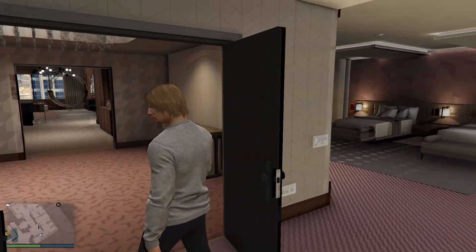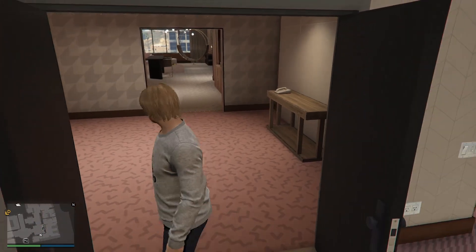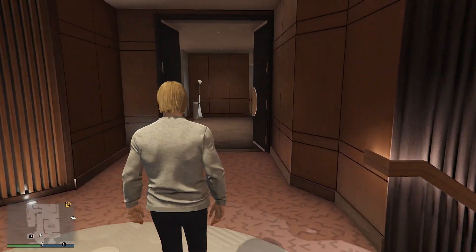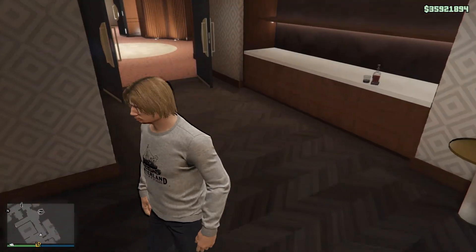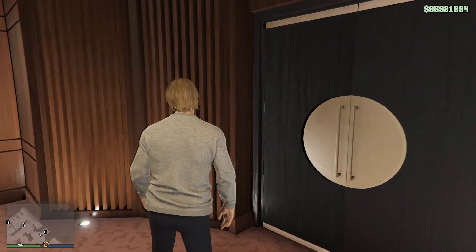I believe if you have a friend or a crew member they can use that area, so didn't really need it. But I've had like 47 million dollars — why not spend it? That's kind of how I felt about it. Did I skip anything here? No, this is just like the hallway.